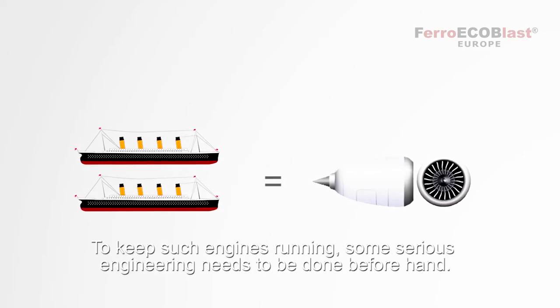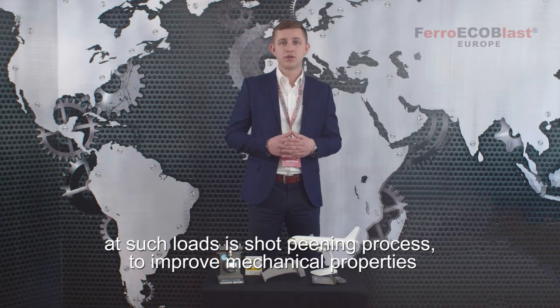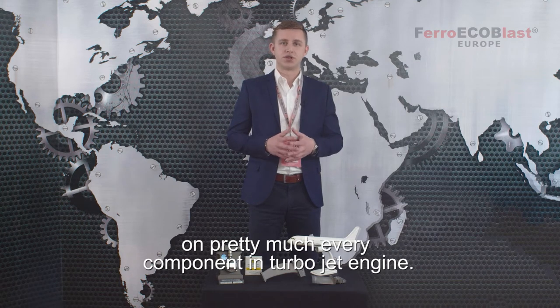To keep such engines running, some serious engineering needs to be done beforehand. One of these processes is shot pinning — to improve mechanical properties by inducing residual compressive stresses and prevent fractures on pretty much every component on a turbojet engine.